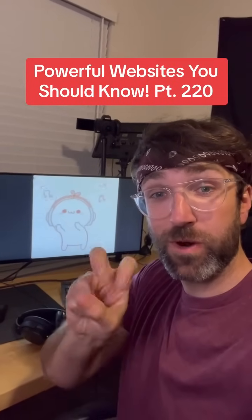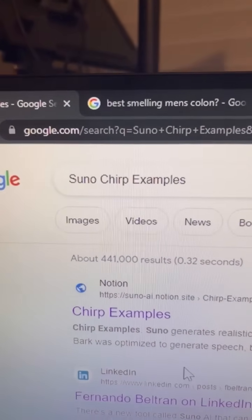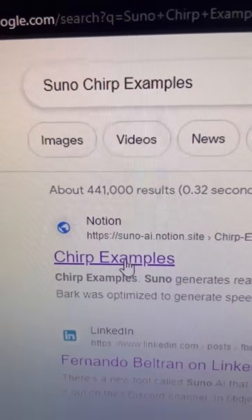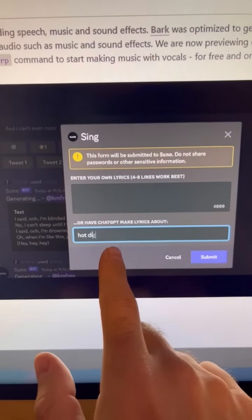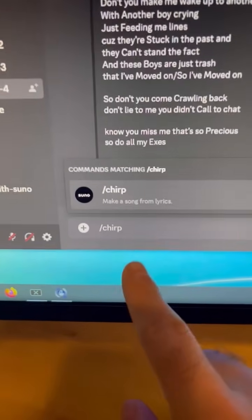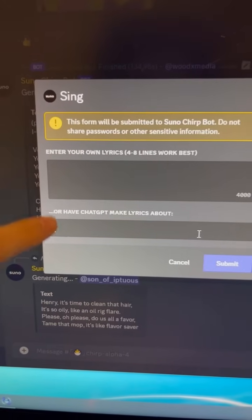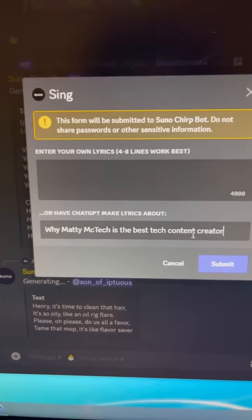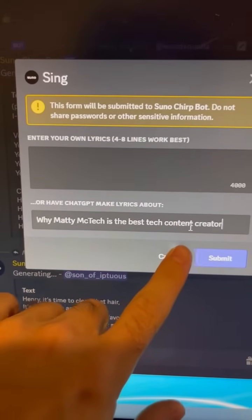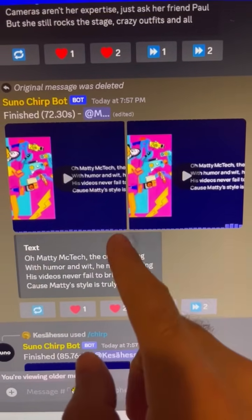Powerful Websites You Should Know, Part 220. Did you know if you search for this on Google and click on the first link, you can generate realistic songs just using text? All you have to do is join their Discord. You can use the chirp command in one of their channels and either type in your own lyrics or have ChatGPT make some for you. I'm going to make some about why I'm the best tech content creator, and when it's done, it'll generate two different versions of the song.